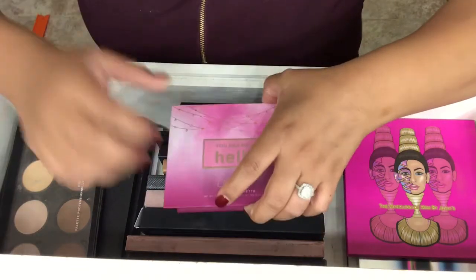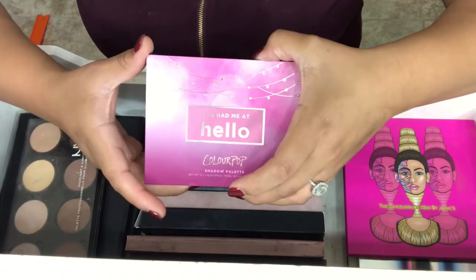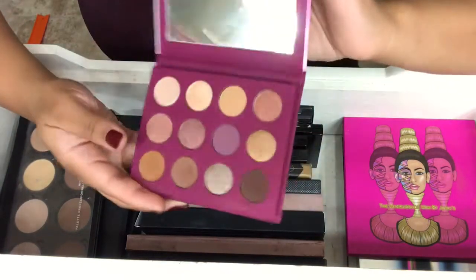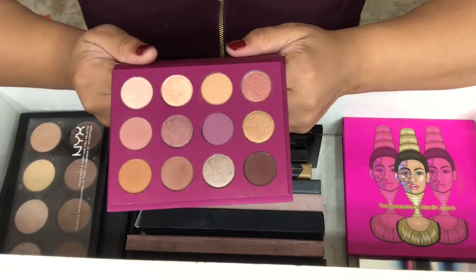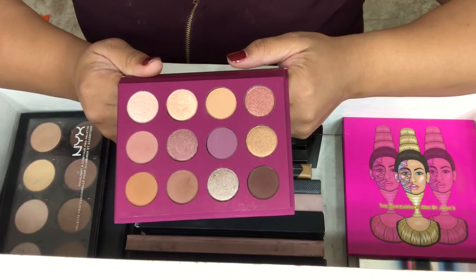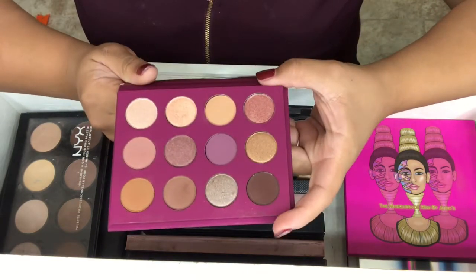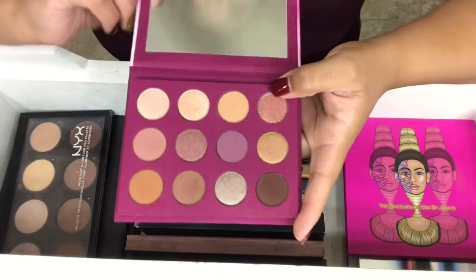My last Colourpop palette is the You Had Me at Hello Palette, and this is my newest one — I just got this past weekend but I've already dug into it. It's more neutral with a hint of rose. It's such a pretty palette and you could get so many different looks from it. This one does come with a mirror.